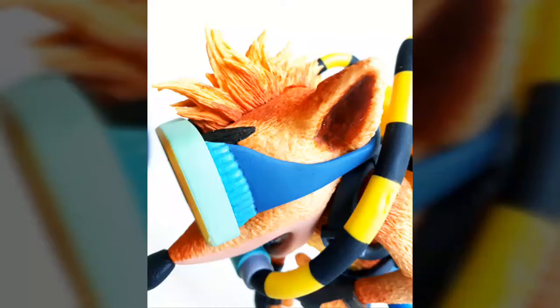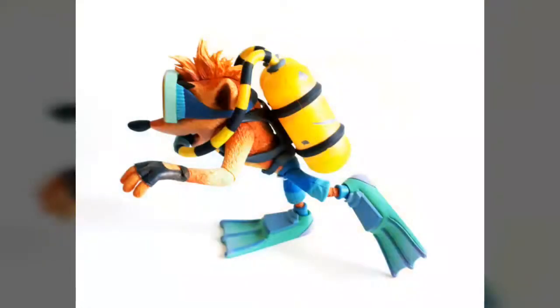Even the fact that there are no additional accessories included here can be overlooked, given that this particular version of Crash Bandicoot bolsters a lot more in the way of additional plastic thanks to the included scuba gear. While we feel this version may not appeal to the more casual Crash fan, we're certain it's a figure long-time fans of the franchise won't be able to live without.